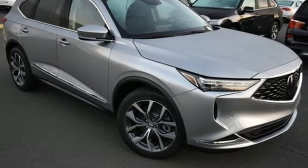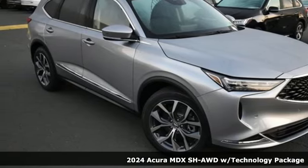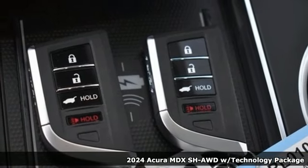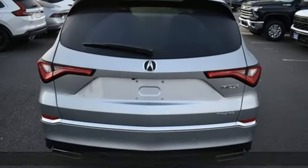It's a new 2024 Acura MDX. This elegant MDX is designed to encourage all your endeavors. It's equipped for all your driving needs and wants.